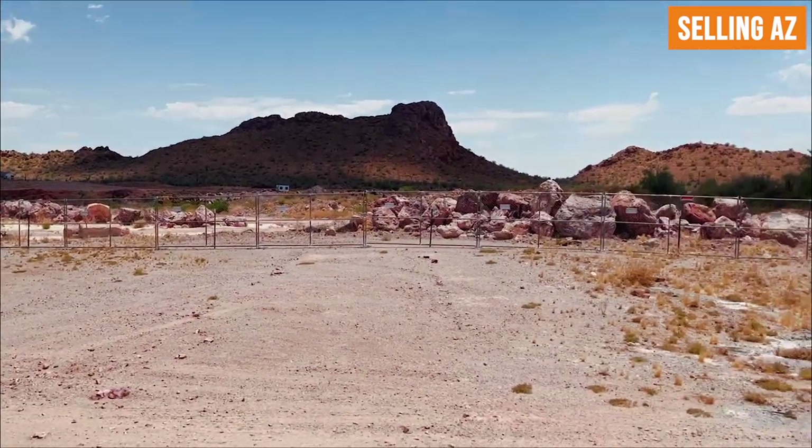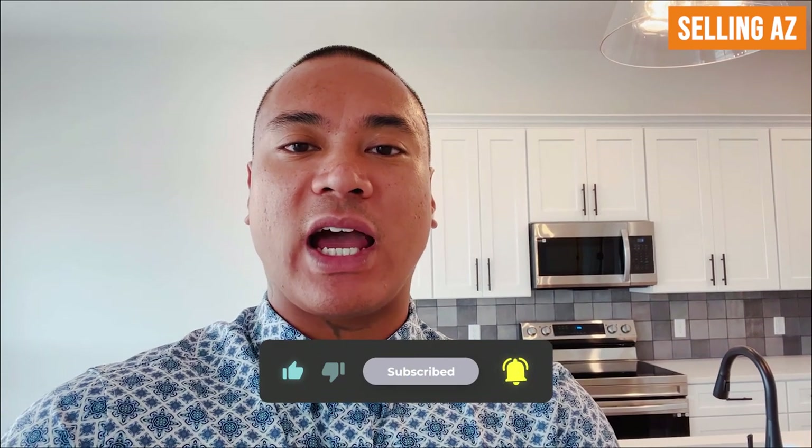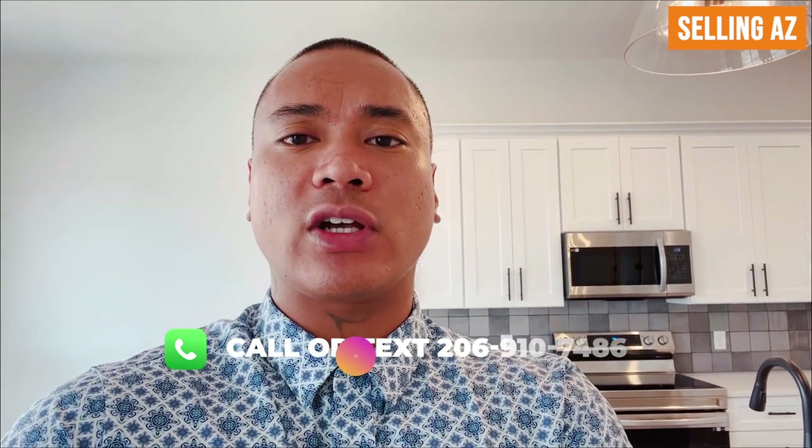That was the walkthrough. If you have any questions about this specific home, reach out — contact information is in the description below. If you have any new construction home you're looking into right now, I would love to help you and make sure you get all the incentives for new construction. My name is Kuya Oscar and I will see you on the next one.